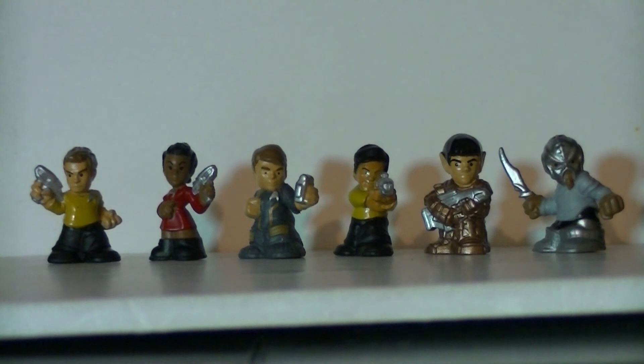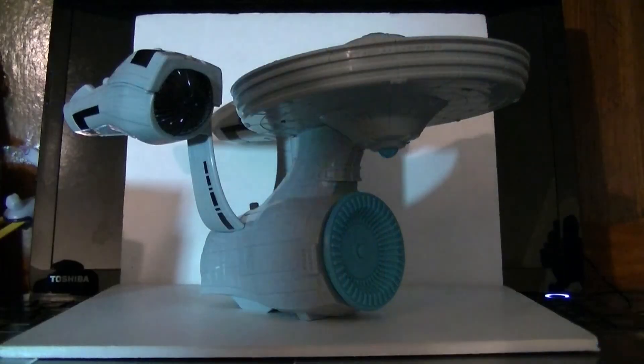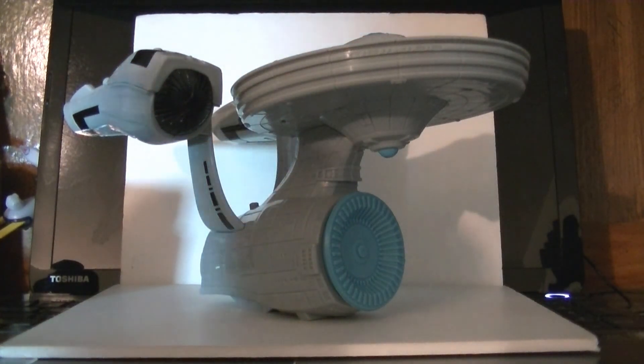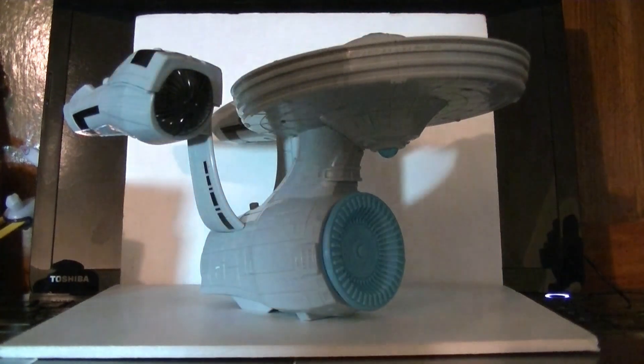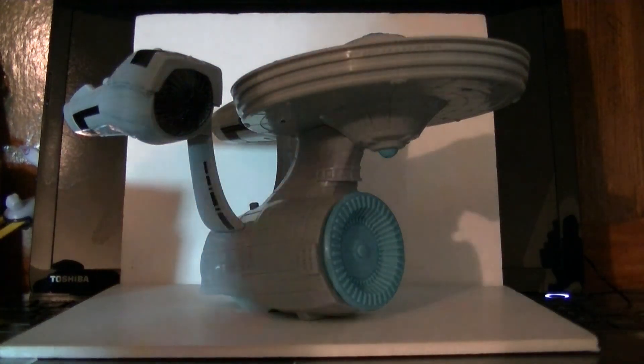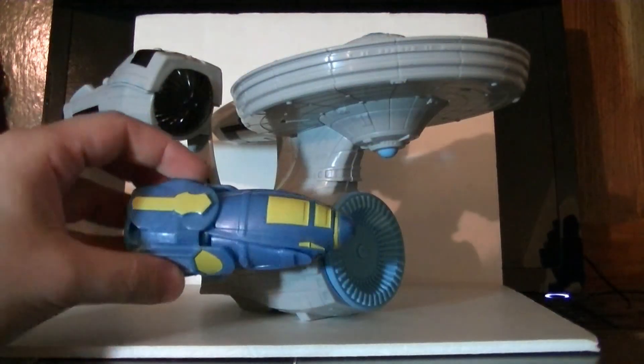Let's go back to the Enterprise and talk about what it's supposed to do. This is actually a gimmick toy — not really something made for adult collectors in the first place. So that means it does do a thing. The last accessory I haven't touched upon yet is the Attack Pod.